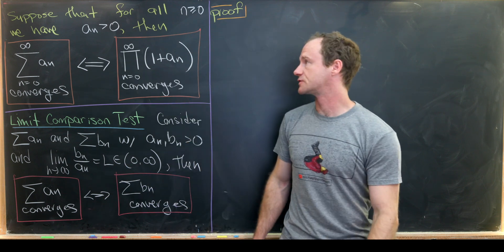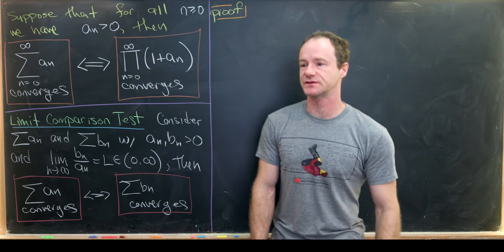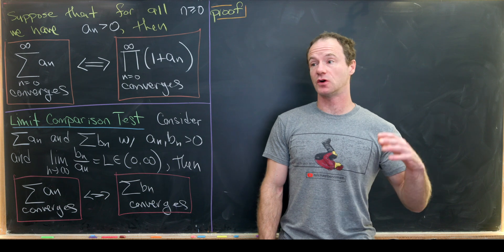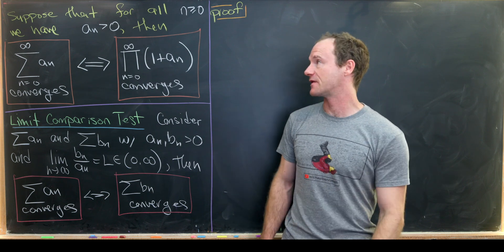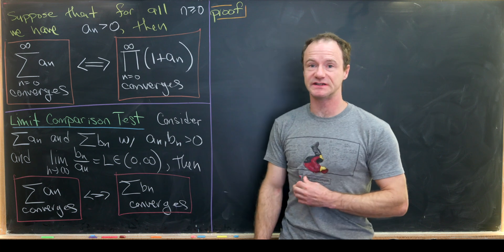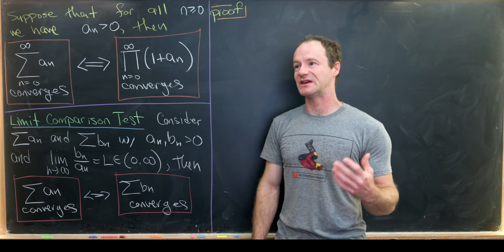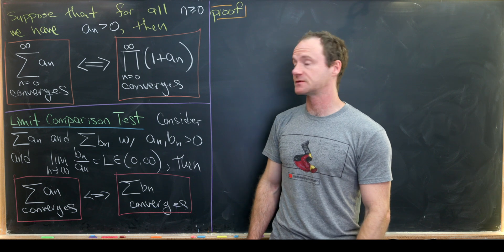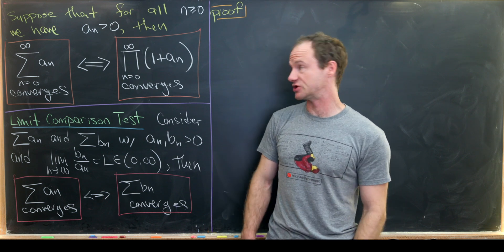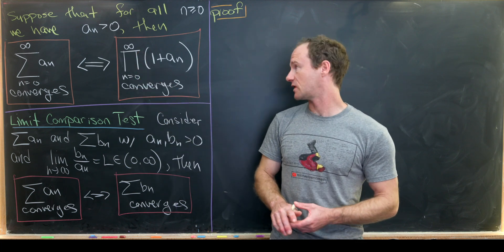Today we have a nice advanced calculus result regarding an infinite sum and an infinite product. We're going to prove this result and then look at a couple of counter-examples where we ease the restriction on the hypothesis. We suppose for all n ≥ 0 — non-negative integers — that a_n > 0, a sequence of positive real numbers. Then the result is: the sum from n=0 to infinity of a_n converges if and only if the product from n=0 to infinity of (1 + a_n) converges.